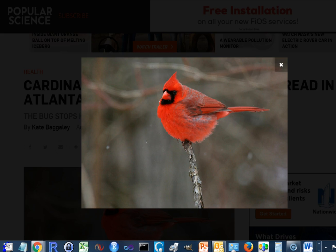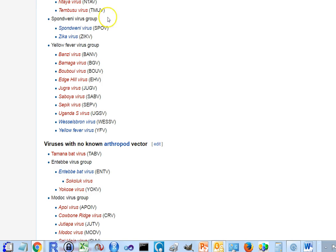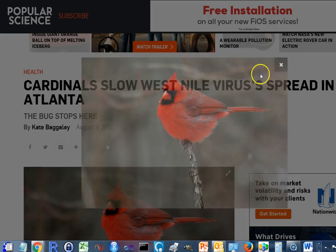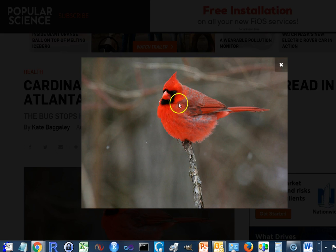This bird looks a little bit like it's shivering. It's kind of surprising that cardinals get bitten by mosquitoes. One wonders exactly where they're bitten — near the legs, on the legs, around the eyes, or around the mouth. But anyway, this is an article from Popular Science, and it's pretty interesting.